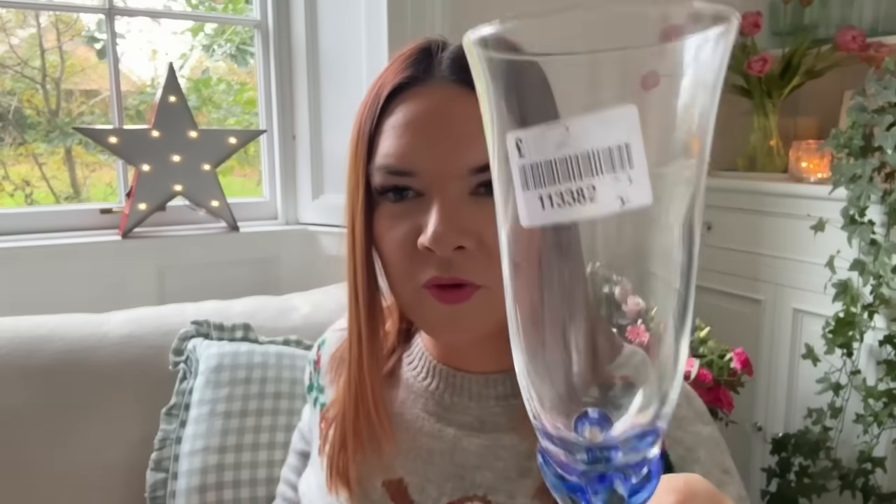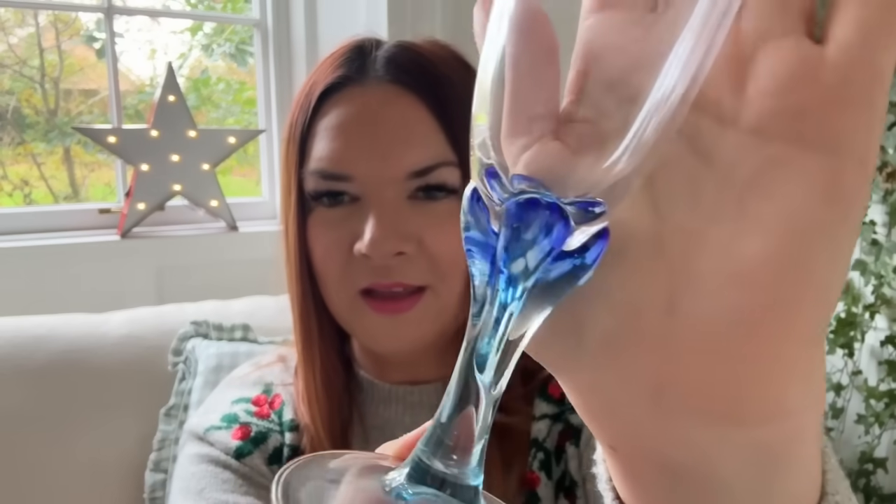I also got some gorgeous glasses — there were only three of them and they were two pounds. They're not necessarily Christmas but I think they're absolutely gorgeous and they had to come home with me. I've got some larger shaped glasses already and I just thought these were really different and I needed them in my life. I'll put them up with my other glasses. I also got this little jug or bud vase — I love the color, it's gorgeous, and that was £1.25.